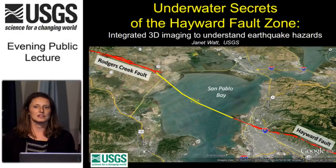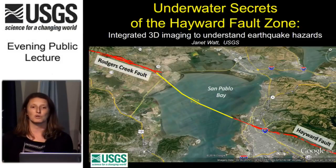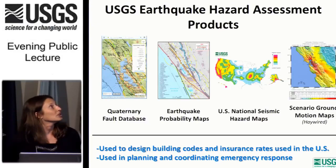Often when I'm giving talks, I talk about studying a particular fault to understand earthquake hazards. But I want to start by explaining what that actually means — how do we take a site-specific fault study and understand earthquake hazards, and what does that mean for you, the residents in the local area? Here on this slide, I have four products that the USGS puts out related to earthquake hazards.